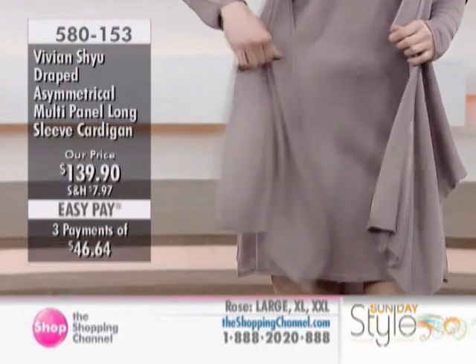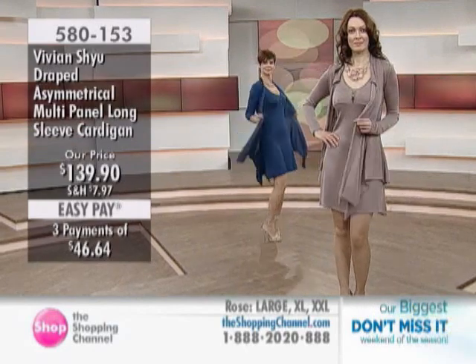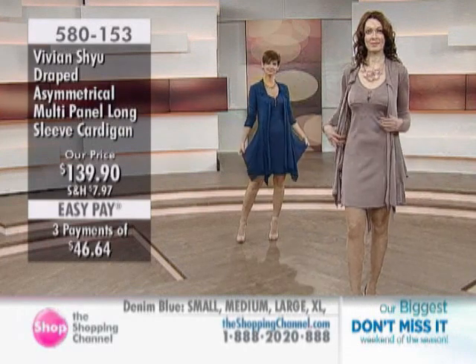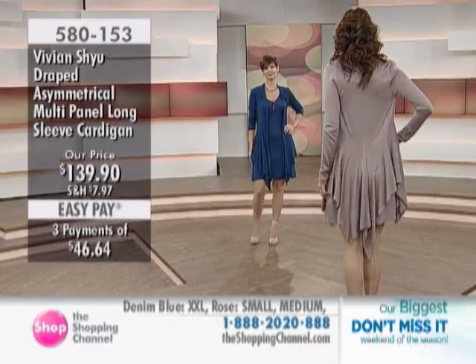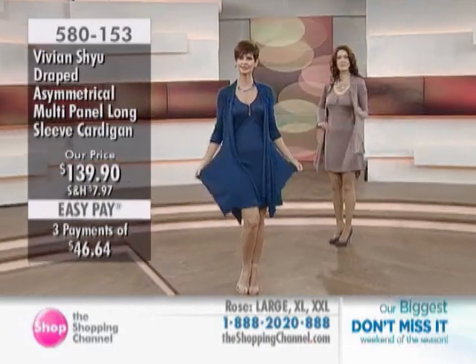This is the same cardigan in the blue and in that taupey, rosy color. It's monochromatic so that you can actually see the cut of the jacket. The jacket is done with a peplum in the back, and it's all hanky cut with the seam on the outside so that it flows and drapes and moves with you.